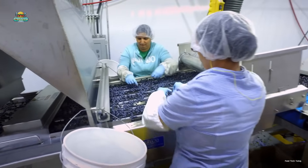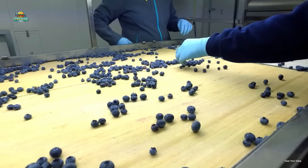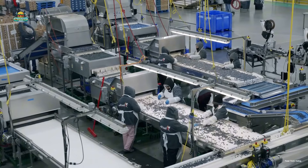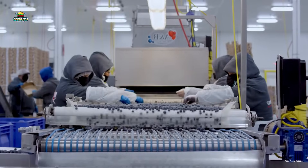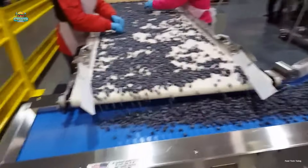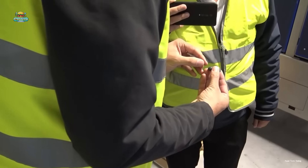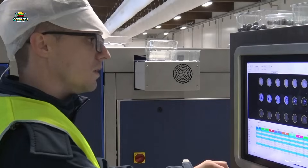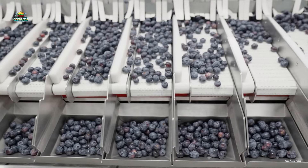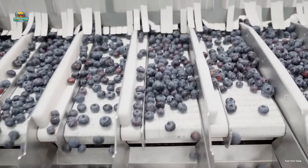After undergoing AI scanning and automated sorting, blueberries go through a final human inspection. This step is crucial for identifying and removing any defective berries or foreign materials that machines may have missed. Additionally, data collected from the manual inspection is recorded to improve and retrain the AI system, enhancing its accuracy in recognition and classification for future processing. The blueberries then move through a size sorting conveyor, where larger berries hold greater value. Once sorted, they are ready for the packaging stage.